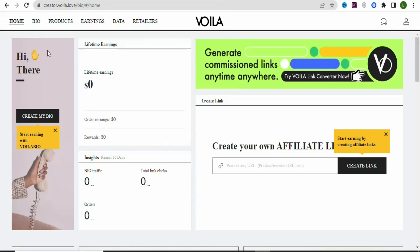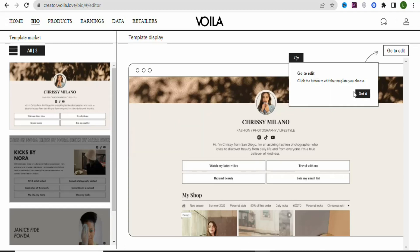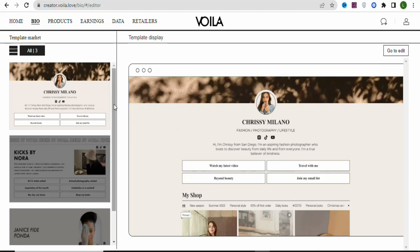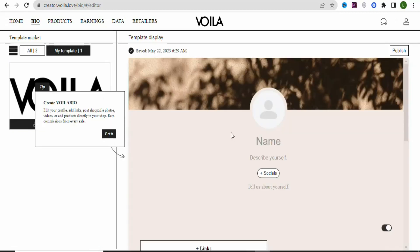Now you need to create a store. Click on 'Bio' and you'll see templates you can use to create your store. There are three templates available — you can choose whichever one you want. In this case, I'm going to use the first one. Once you select the template, click 'Go to Edit' to edit it.